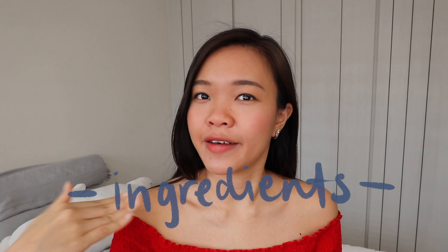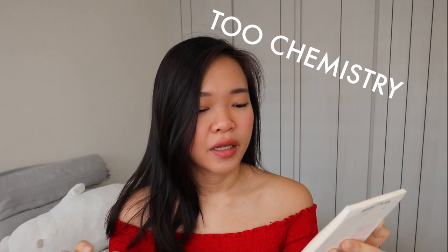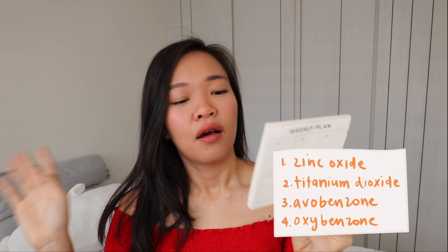Number four: ingredients. When looking for sunblock, make sure you're looking out for these ingredients because they help take care of your skin better in the sun. The key ones are zinc oxide, titanium dioxide, avobenzone, and oxybenzone. These ingredients help protect your skin from the UV rays hitting your skin, so just make sure you look out for them when choosing your sunblock.